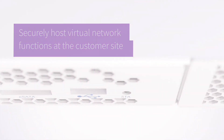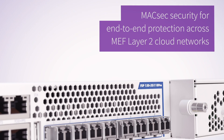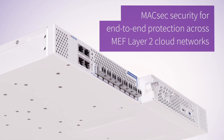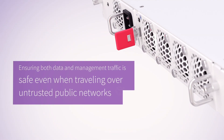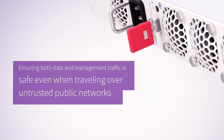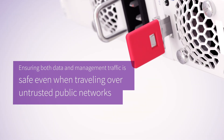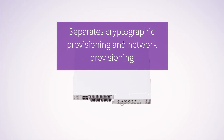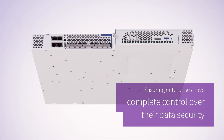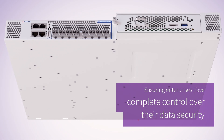It features MACsec security for end-to-end protection across Metro Layer 2 cloud networks, ensuring both data and management traffic is safe even when traveling over untrusted public networks. And it separates cryptographic provisioning and network provisioning, ensuring enterprises have complete control over their data security.